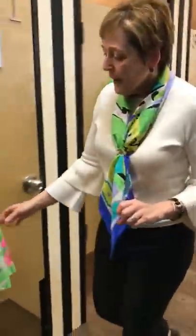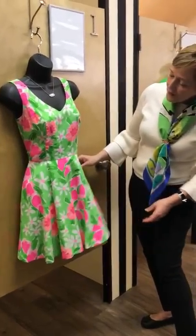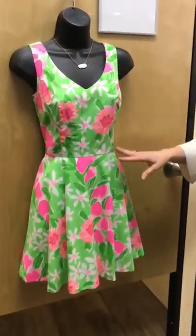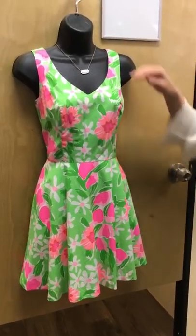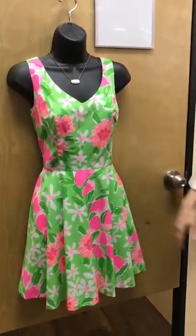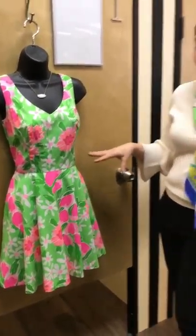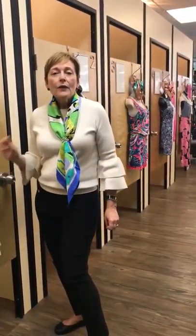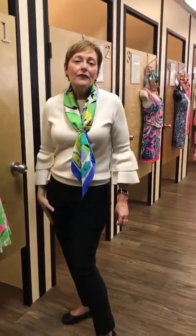And then to wrap it up, another super bright, fun Lily print — just a little fit-and-flare dress. This style is flattering on just about anybody because it nips in at the waist. We just put it with a fun little Kendra Scott necklace. So lots of fun, bright, happy designs for you to pick from this week. We hope you'll stop by and see us, and we'll be back again on Tuesday with another video. Thanks for watching.